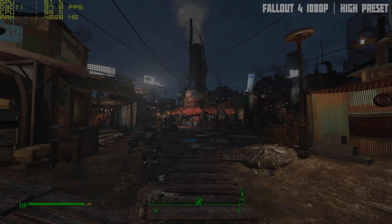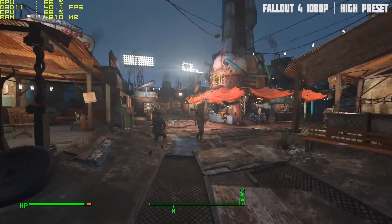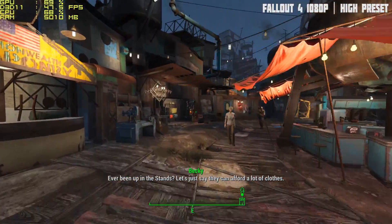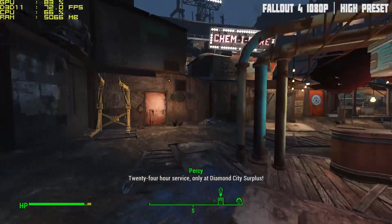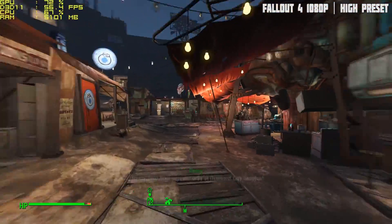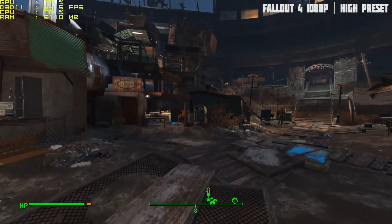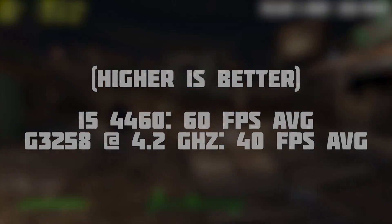Let's jump into some games. Fallout 4 first on high settings — we took a stroll through the most demanding area, Diamond City. Despite unlocking the framerate and hitting over 100fps in some areas of the Commonwealth, Diamond City always proves demanding and we saw 60fps on average — an excellent result. With the Pentium we still hit 40fps on average, and at least 60 in the open.